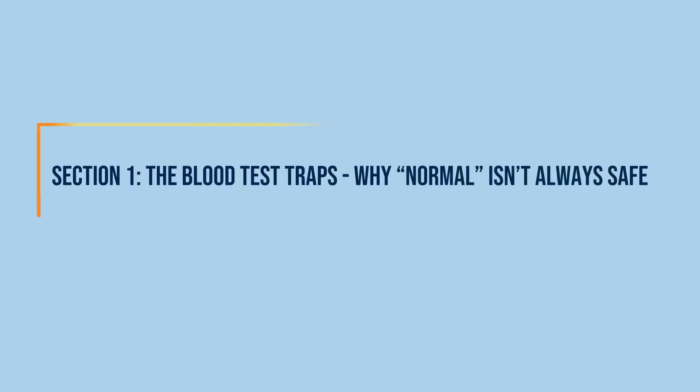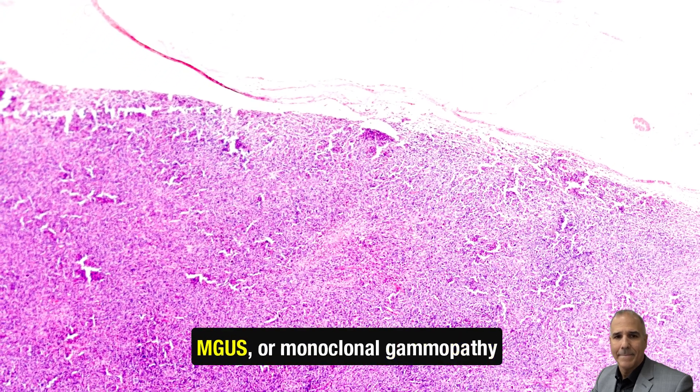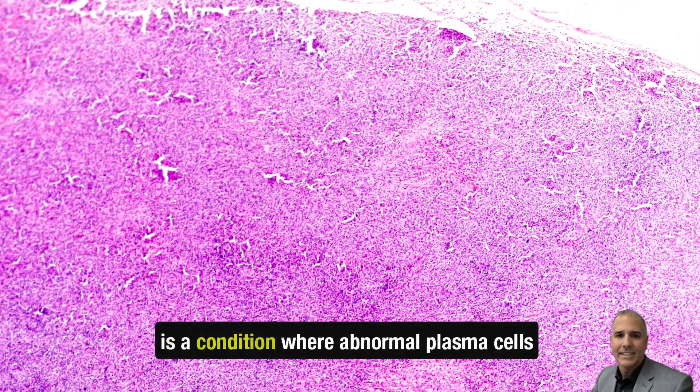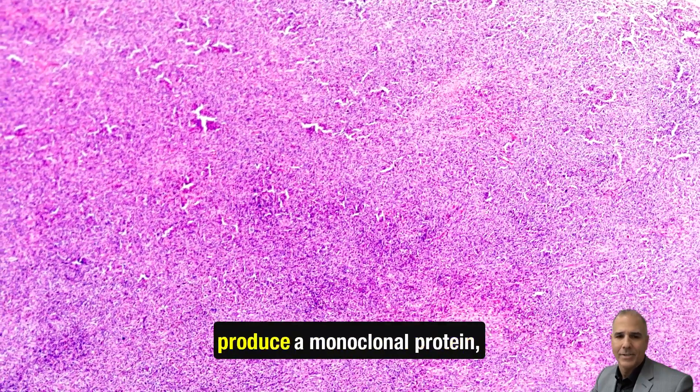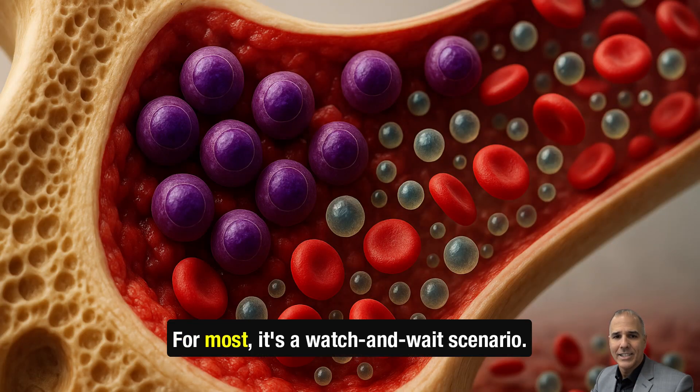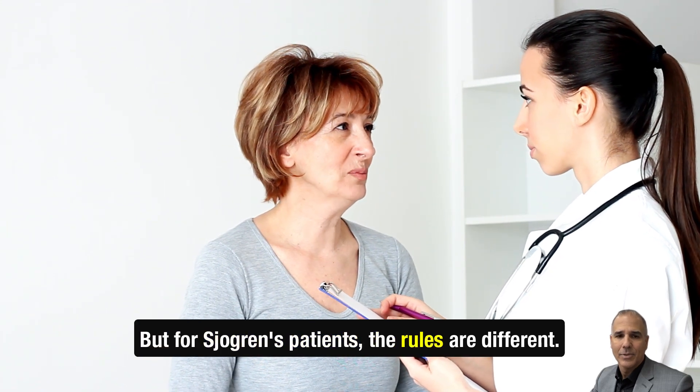Section 1: The blood test trap — why normal isn't always safe. Let's start with the basics. MGUS, or monoclonal gammopathy of undetermined significance, is a condition where abnormal plasma cells produce a monoclonal protein — an M-spike — in your blood. For most, it's a watch-and-wait scenario. But for Sjogren's patients, the rules are different.